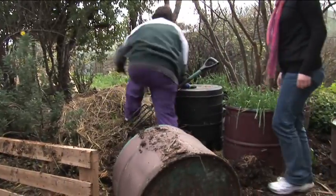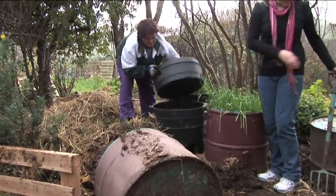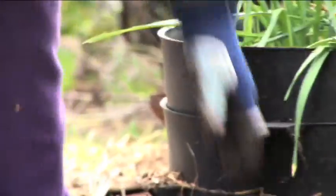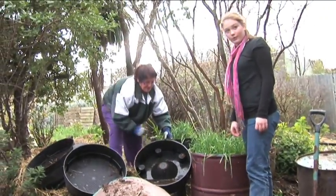This is your traditional worm farm. You get these in the shops, about a hundred bucks I think. And there's your humus. That is beautiful stuff. Now that is good enough to eat. Worm juice is a great liquid fertiliser rich in humus and other nutrients.